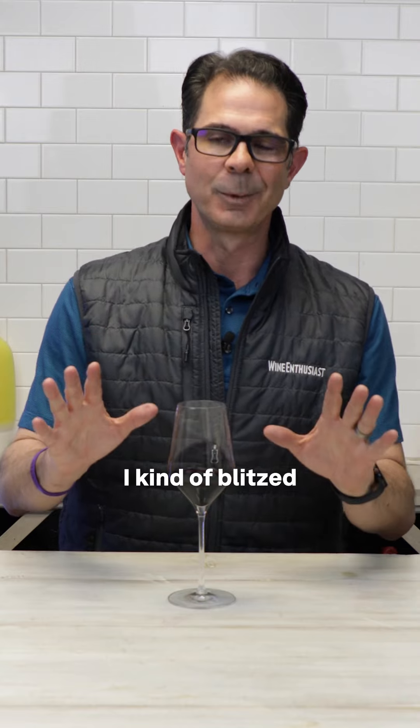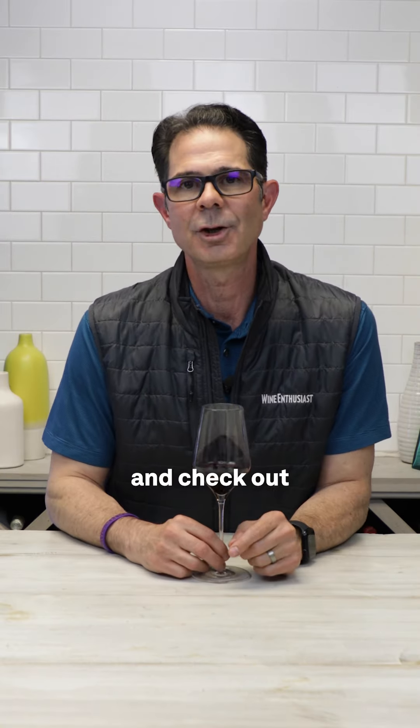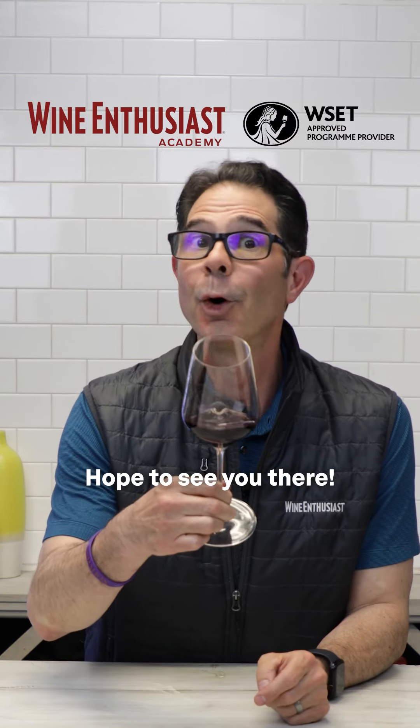I kind of blitzed through this whole thing, but if you'd like to go through this whole process with us, just tap the link in bio and check out our courses at Wine Enthusiast Academy to learn more. Cheers — hope to see you there.